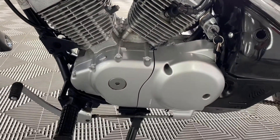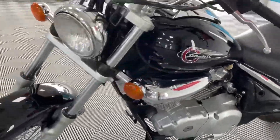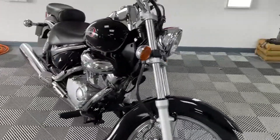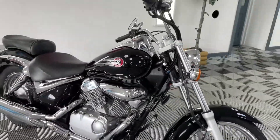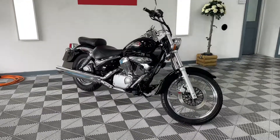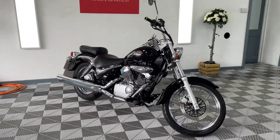It's just absolutely gorgeous, great condition for her age. 6,900 miles, comes with two keys, V5, one owner, recently serviced — she's ready to go with a long MOT. Any questions, please do get in contact on eBay or Facebook. Thanks very much.